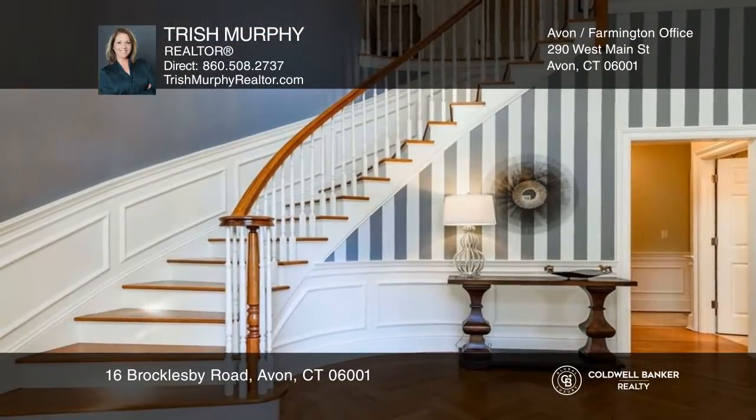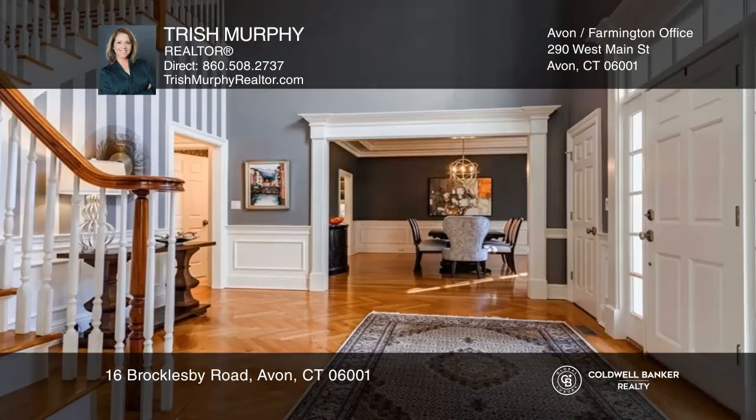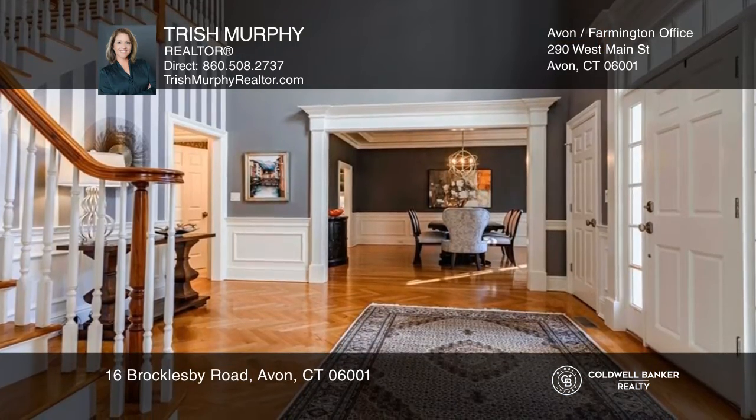Welcome to this quality brick colonial nestled into Avon Mountain, impeccably maintained with hardwood floors and generously sized rooms.